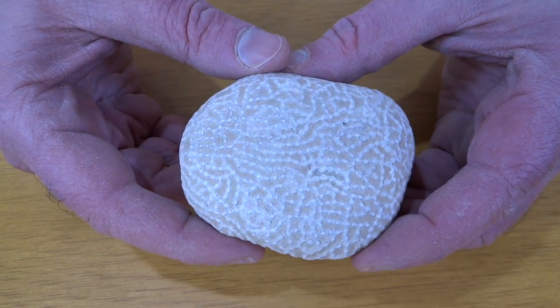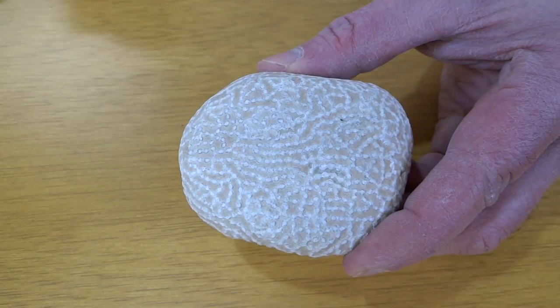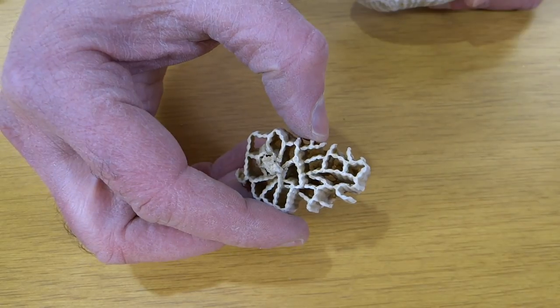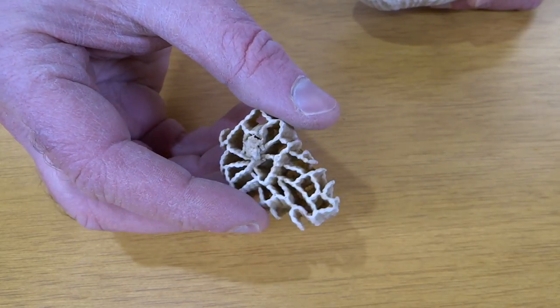Before I go on to any new fossils, I thought I'd show you this a little closer. That's the chain coral, Halocytes. And here it is after you treat it with acid. Isn't that cool?